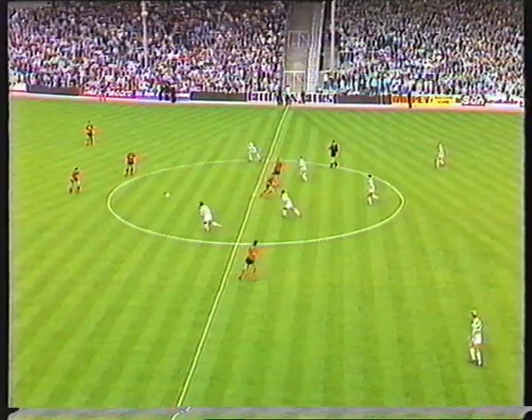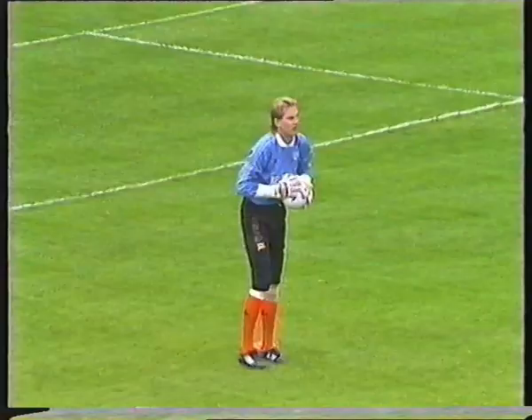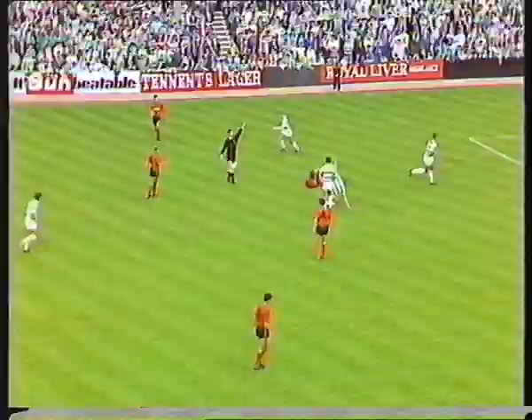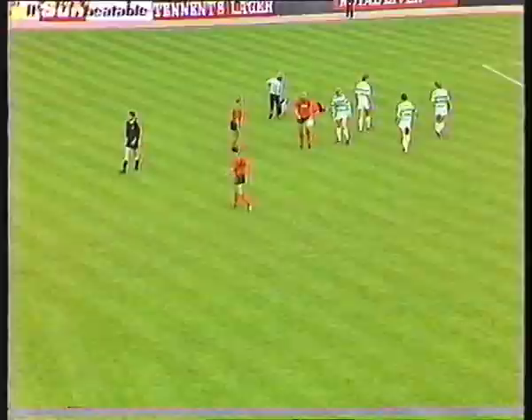A capacity crowd inside Tanadai in absolutely perfect conditions as the match starts, with Dundee United giving Billy Thompson an early touch of the ball. These opening stages will be very interesting indeed as the sides feel each other out tactically. Ian Redford, wearing number 11, is brought down heavily right at the start by Peter Grant, with referee Bill Trombey taking a firm line immediately and having a word with the young Celtic midfield player.